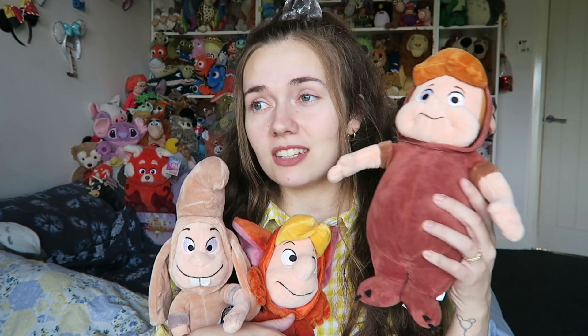Sometimes this one is like £90 online, and one of them has a tag. The lady who was selling them was really nice — she did have one of the twins but someone bought it already. So that's sad, but at least I got these three. I'm really happy about this.